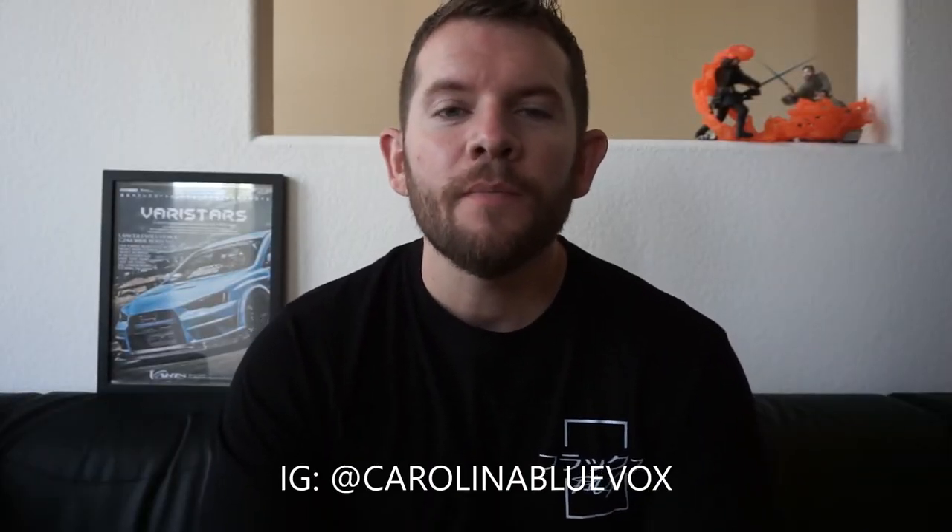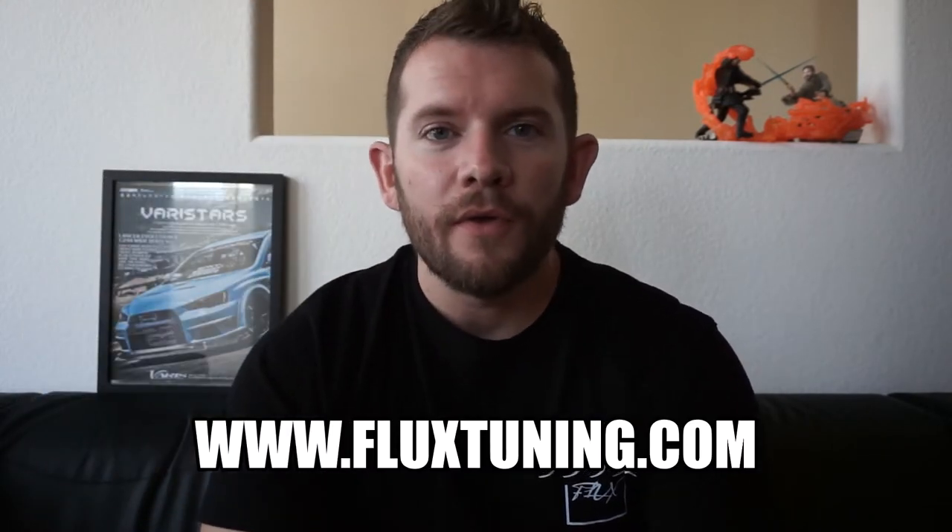Hey YouTube, what's up? It's me, Eric. If you're new to the channel, hit that subscribe button. Before we get into today's video, I just want to take a second to thank each and every one of you guys for subscribing to my channel. Hopefully it's been very entertaining and informative — that's my goal here. I also wanted to let you guys know that I launched my own website and I'll be selling some merch on there as well, so check out the link — I'll have it in the comments below.